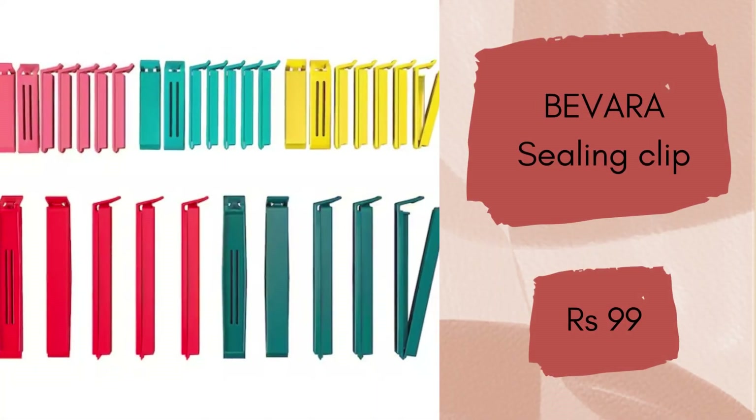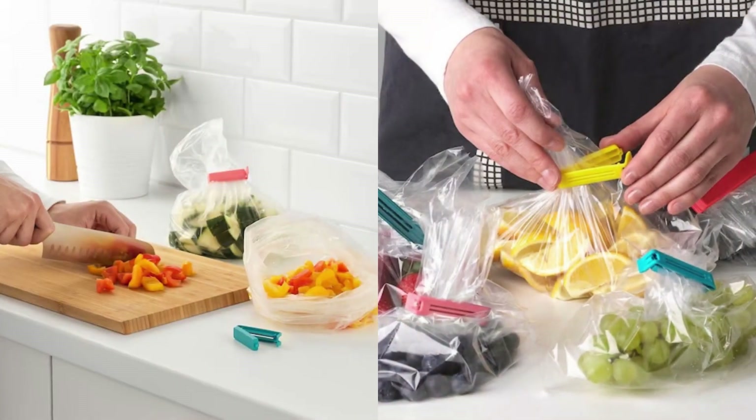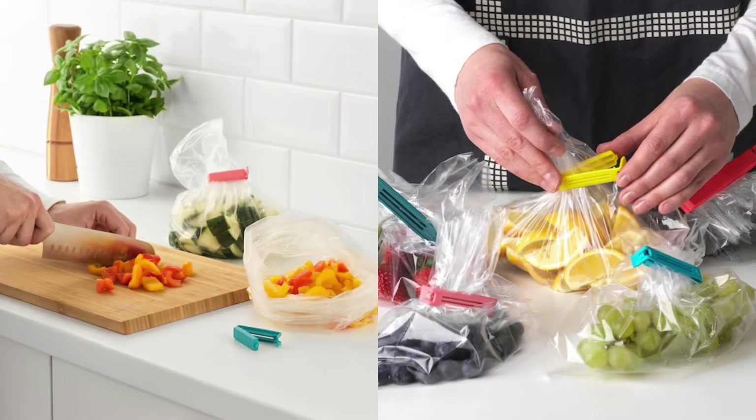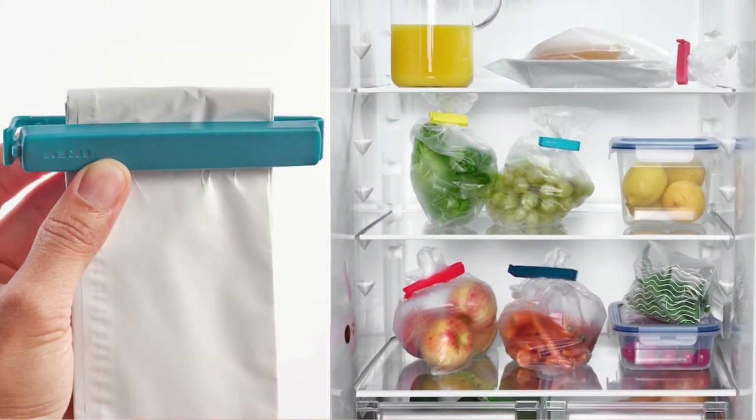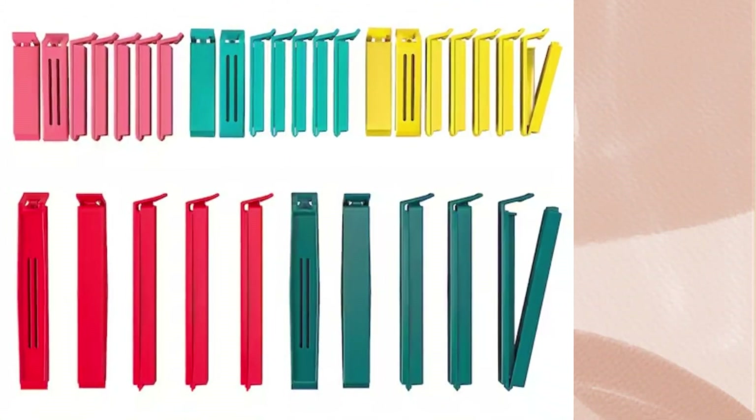Diwara Sealing Clips, set of 30. If you have limited storage space and don't have airtight jars for every packet you open, then this set of 30 sealing clips is a must have kitchen item for you. It seals packets airtight and comes in two sizes ensuring wider usage. It will cost you rupees 99.